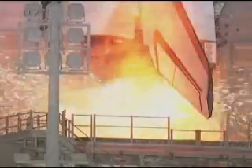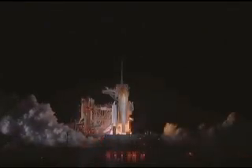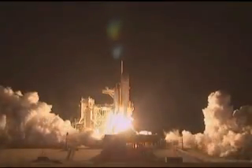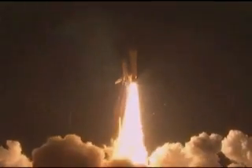9, 8, 7, 6, 5, 2, 1 — booster ignition and liftoff of Shuttle Endeavour with NASA's final space station crew compartment that brings a bay window view to our celestial backyard.